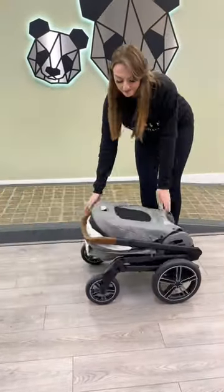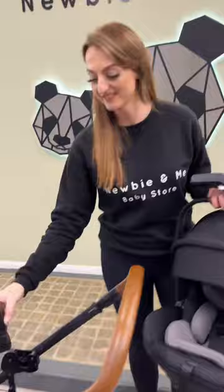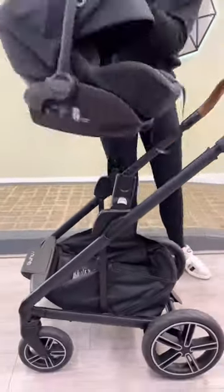It folds compact with the seat on. Complete with the Nuna Aranex infant car seat which reclines.